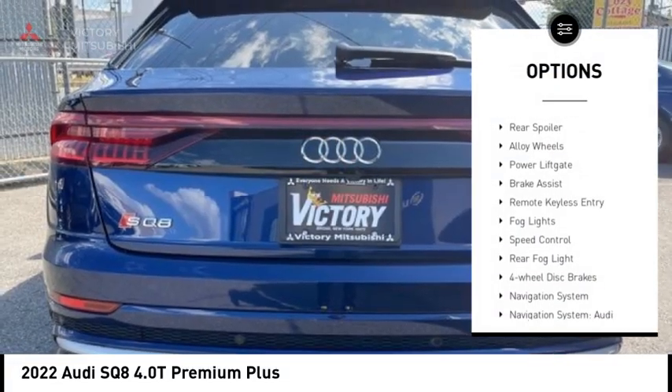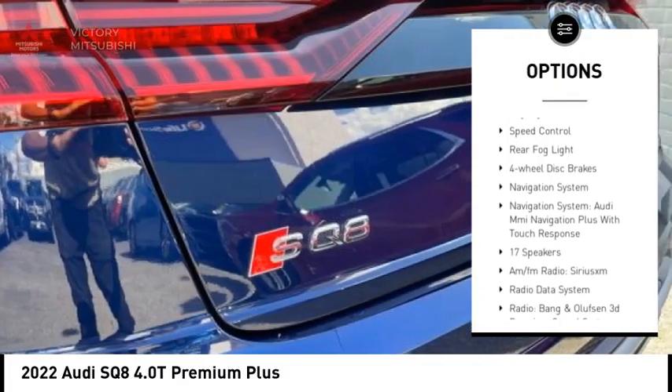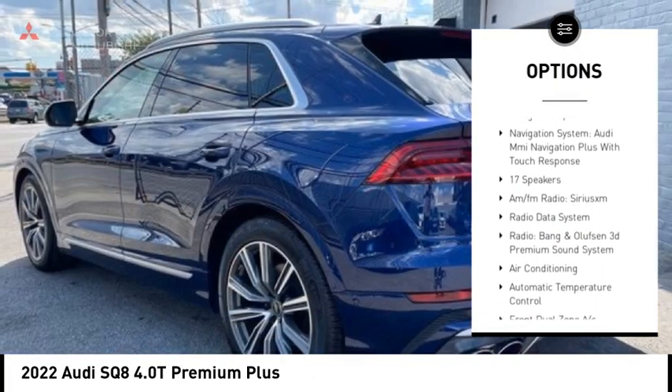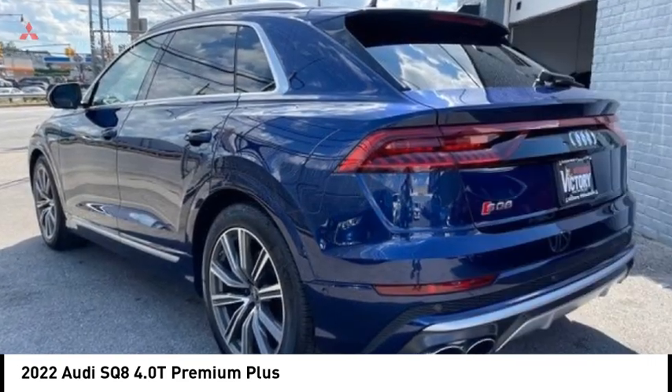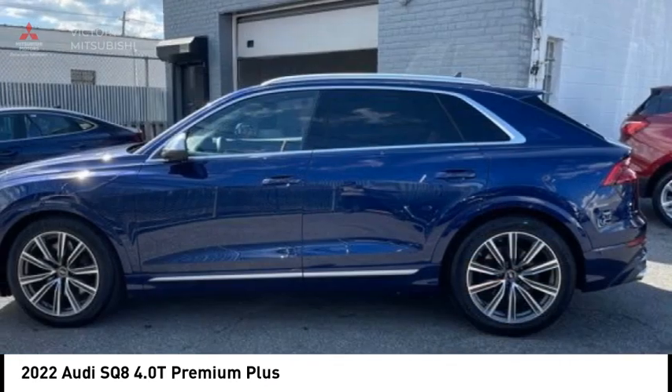Rain-sensing wipers, rear spoiler, alloy wheels, power lift gate, brake assist, remote keyless entry, fog lights, speed control, rear fog light, four-wheel disc brakes.